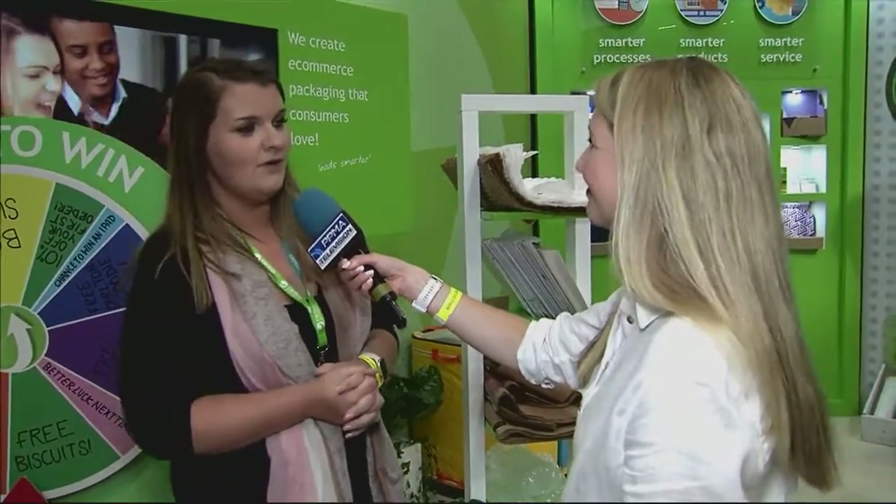So what sort of challenges are Carlton Packaging answering with what you offer? One of our challenges is the eco-friendly side — changing packaging from the standard plastic packaging that they've been using, and how we can make that more eco-friendly for end users to be able to recycle. That's one of the challenges we've found over the last couple of years.